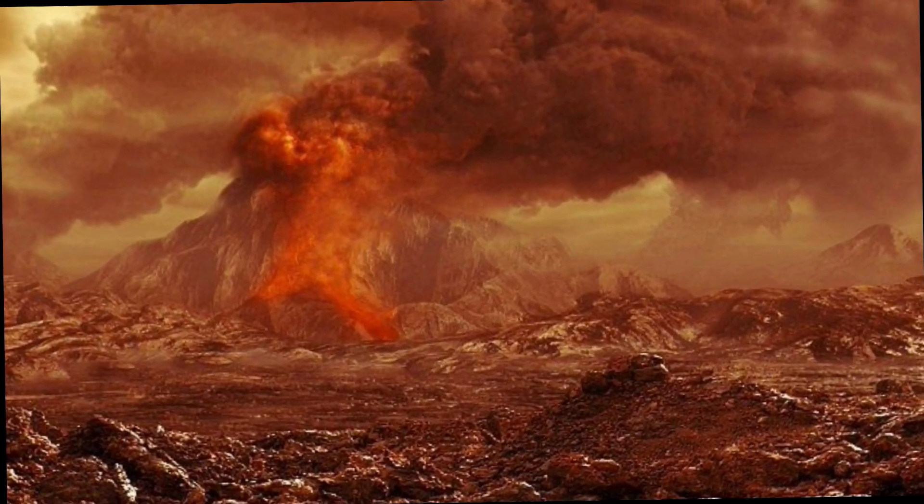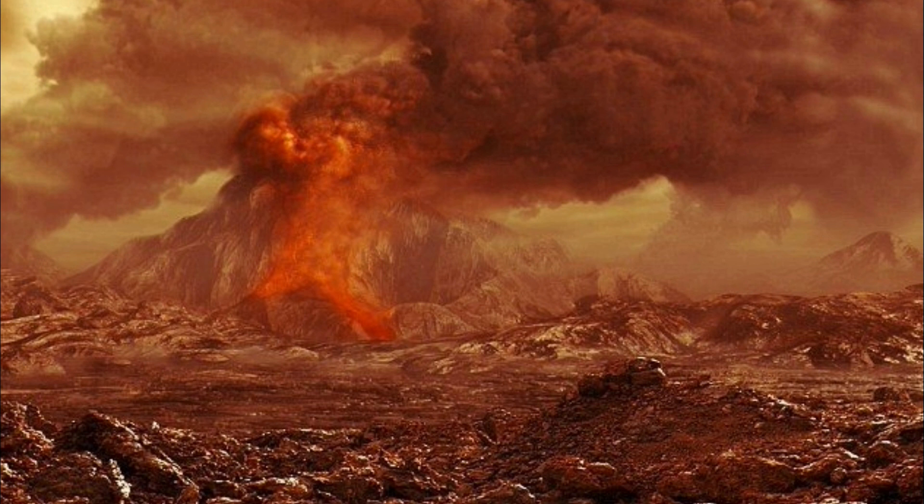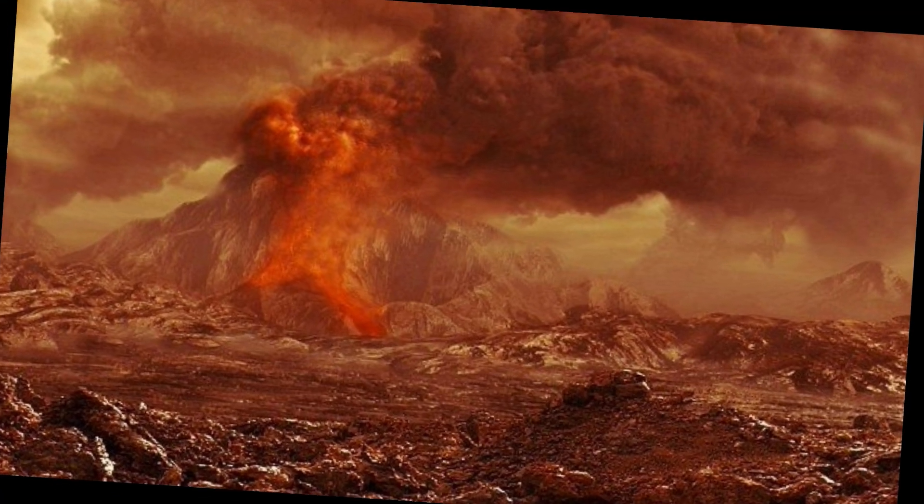New research from Arizona State University shows that the last time the volcano erupted was after two large influxes of magma filled the reservoir under the caldera, and that process may take less time than previously thought.